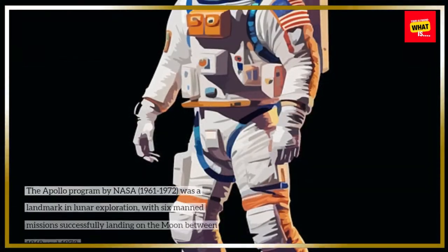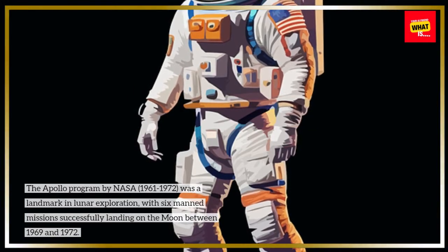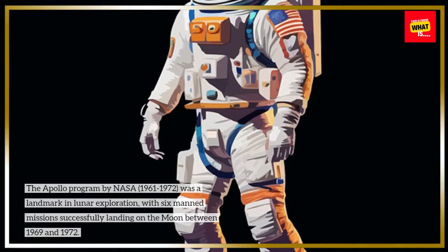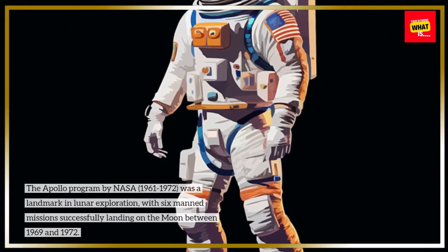The Apollo program by NASA, 1961–1972, was a landmark in lunar exploration, with six manned missions successfully landing on the moon between 1969 and 1972.